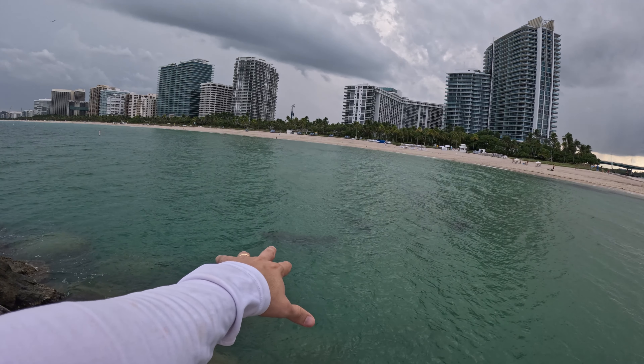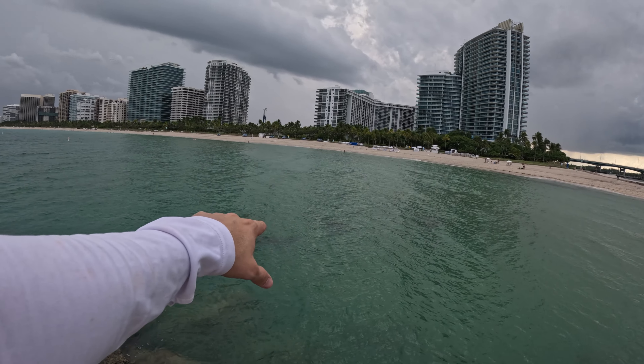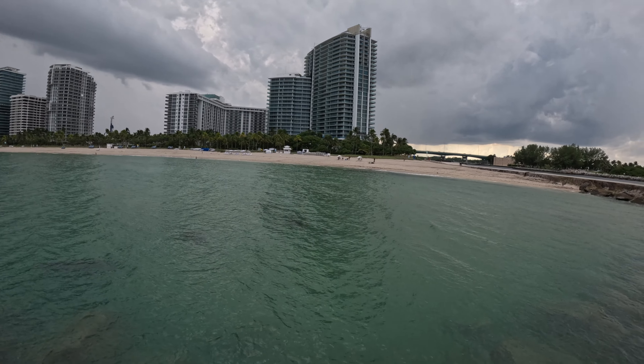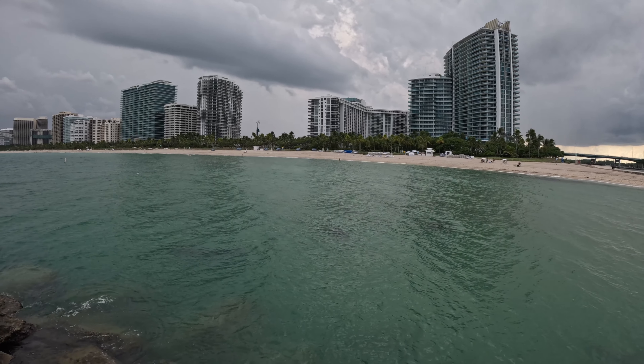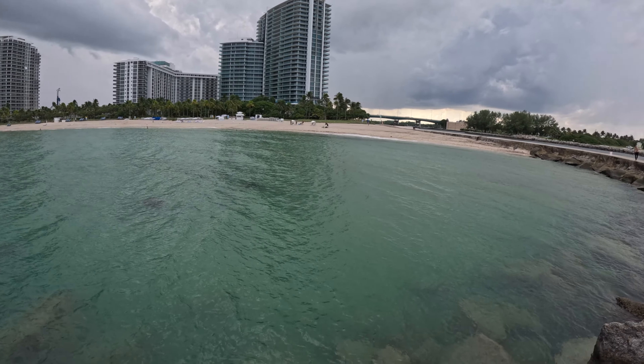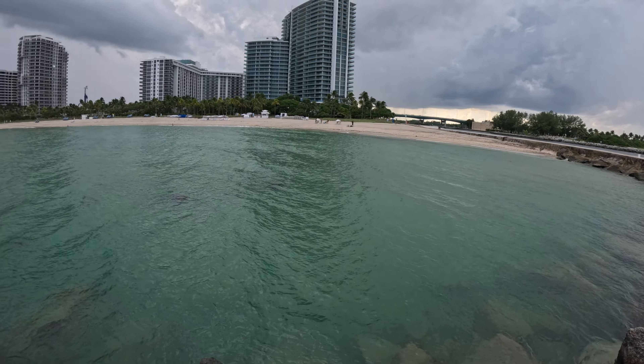Check it out, my people. Three giant, beautiful manatees right here in front of us. I'm looking for bait, but there's none, but I managed to see these giant monsters right here. All right, let's try to get to work quick.